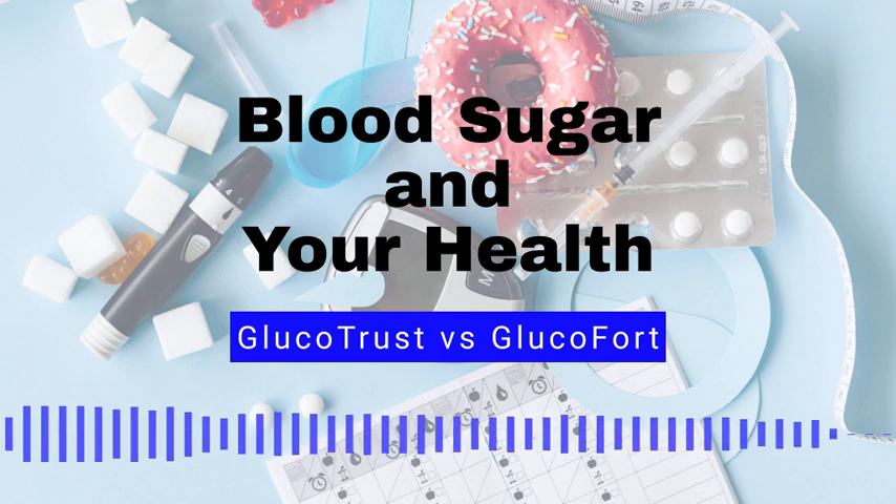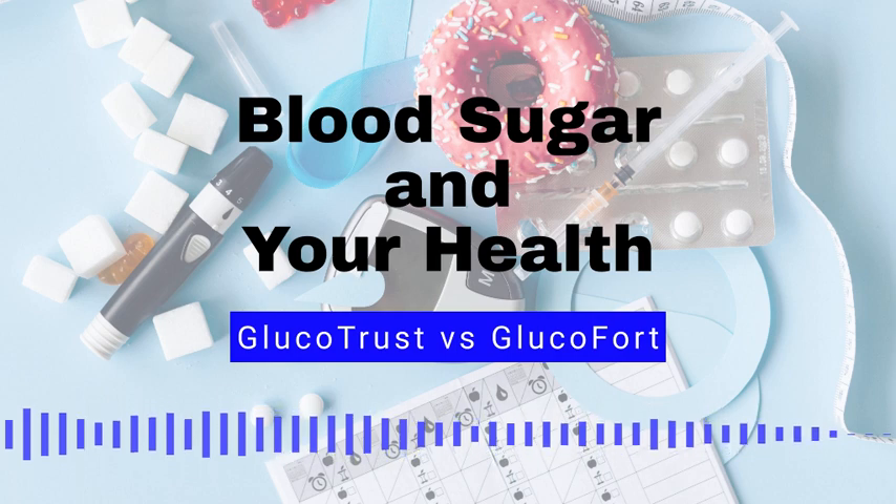Speak with your healthcare professional before starting any diets that may affect glucose levels. For more help on managing blood sugar, including which supplements you should look into, please see the link in the comments to this full blog. Have a great one!